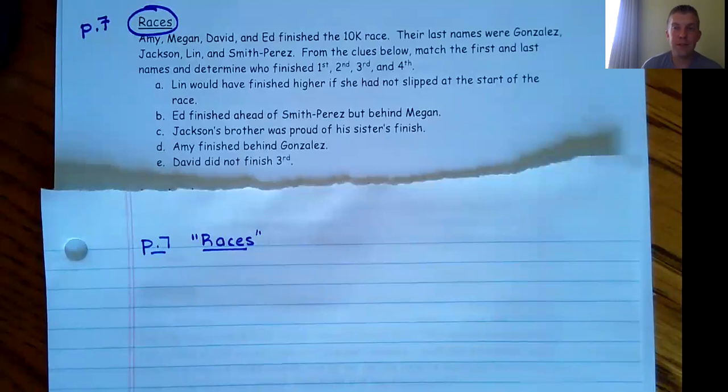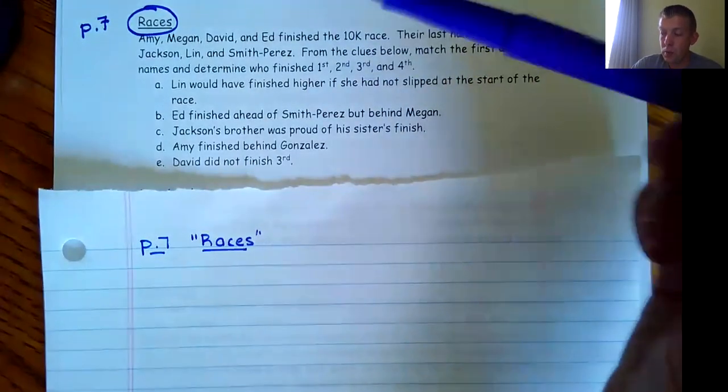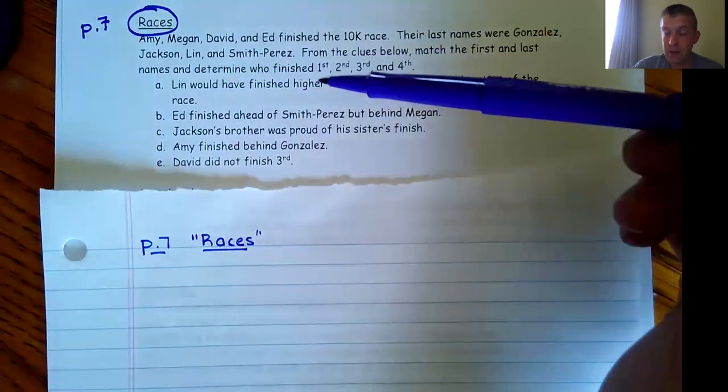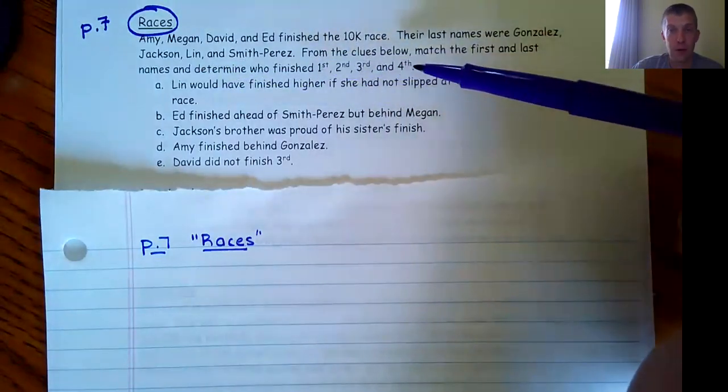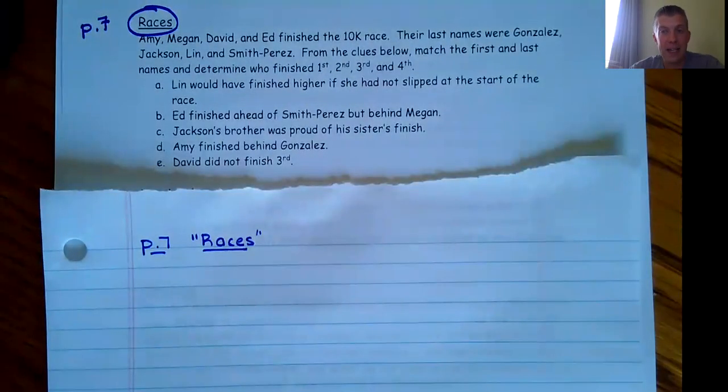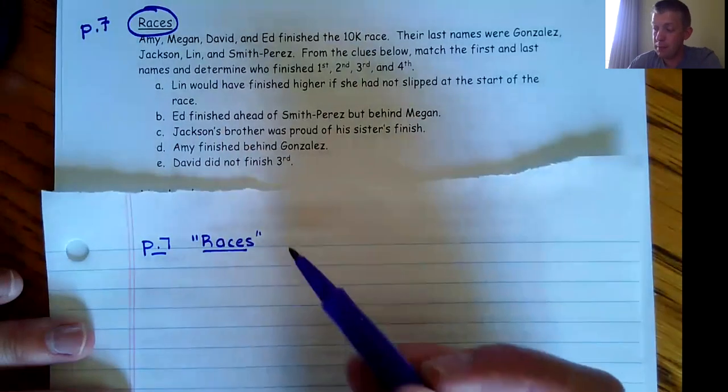The strategy we're going to use with these logic puzzles: we have two things to do — match first and last names, and determine who finished first, second, third, and fourth. The best way I've found is to make tables, then take the information and mark off things that can be true and things that aren't true until we get down to what has to be true. Since there are two different things, I'll make two different tables.